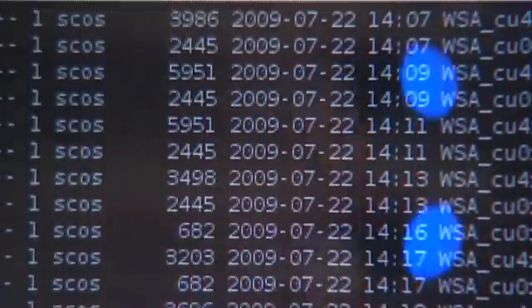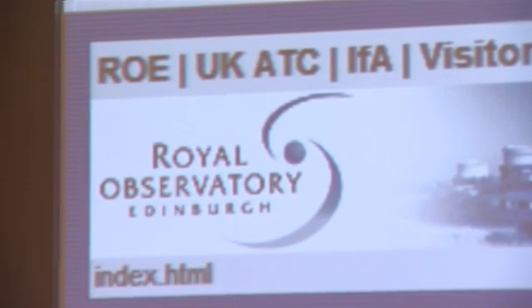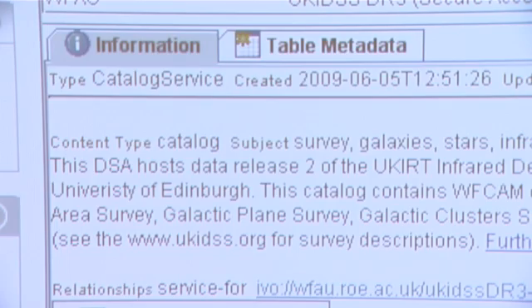The huge amount of data now available to astronomers is only useful if it's searchable and manageable. AstroGrid is the doorway to the virtual observatory and provides users with a suite of desktop applications that enable astronomers to explore resources and data from around the world.